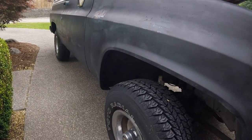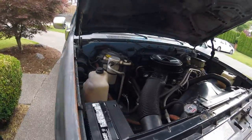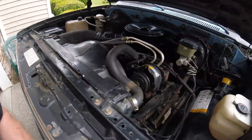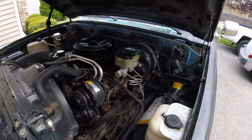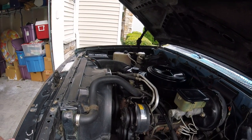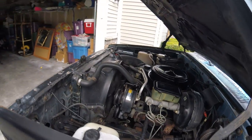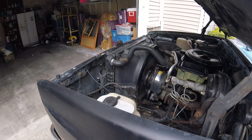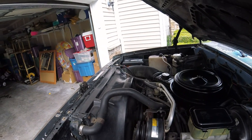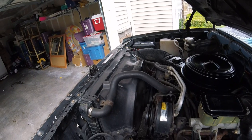Still pretty original — all original I think, except for the radio. It's got a 305, 700R4. Disconnected the air conditioning hose a long time ago.